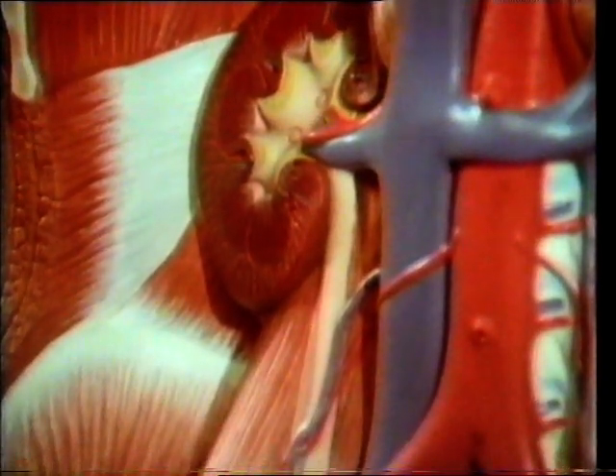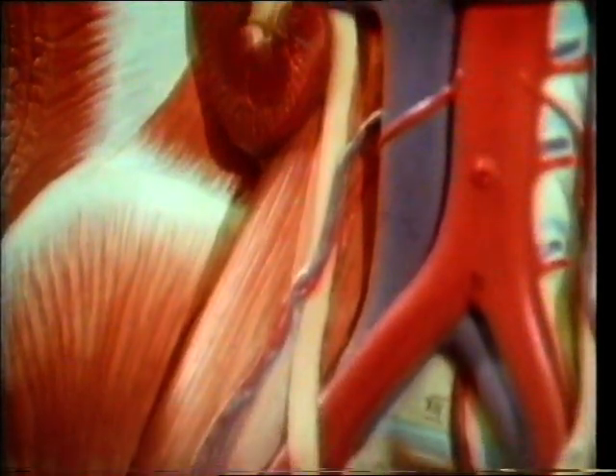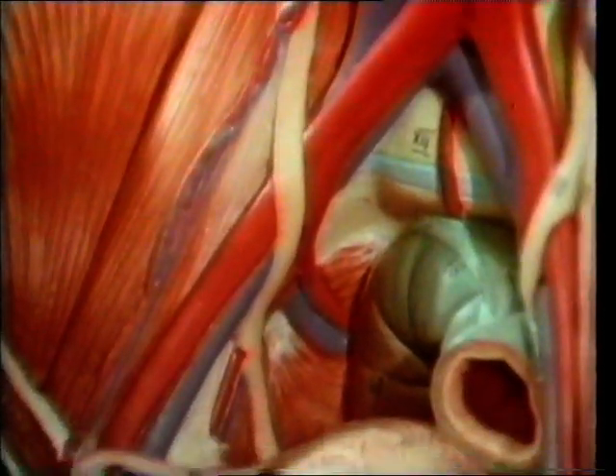The waste material, urine, passes down a tube called the ureter, with one leading from each kidney, down to the bladder.